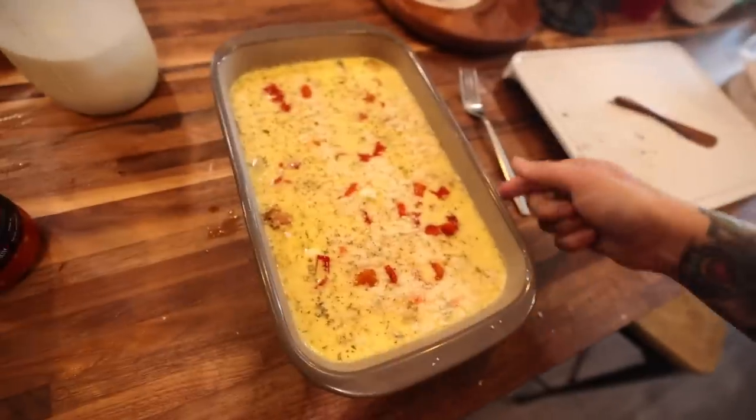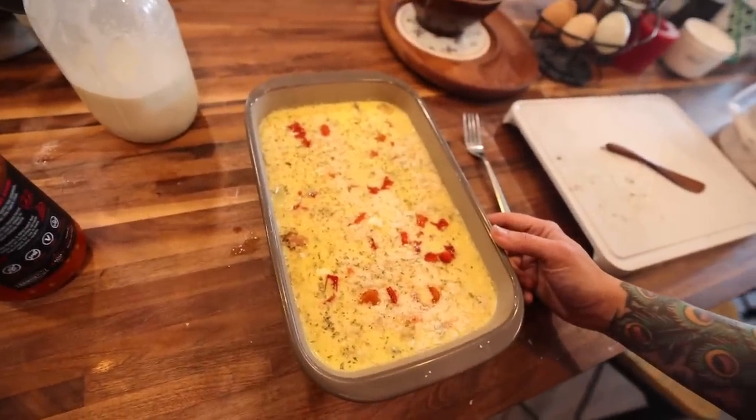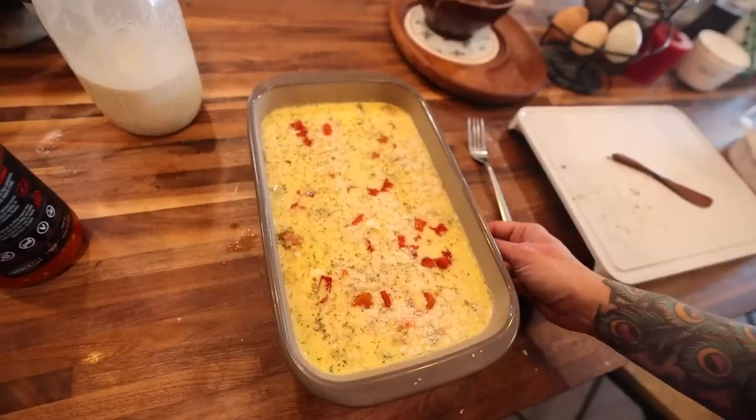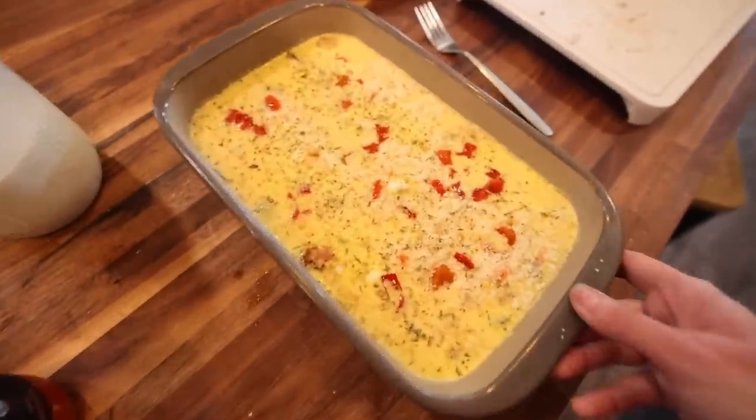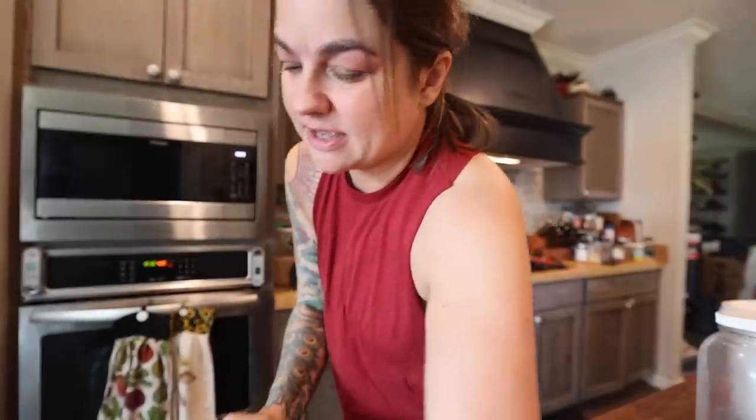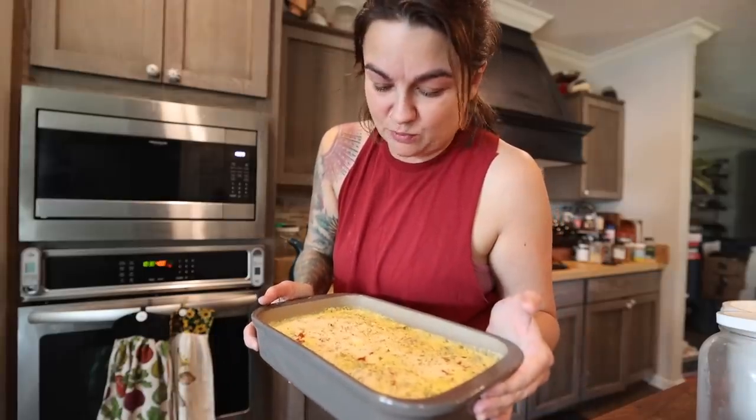Slab bacon, browned potatoes, hatch chilies, feta cheese, parmesan, eight farm-fresh eggs with some heavy cream, all together topped with some herbs, salt, and pepper. This is going in at 375°F for about 30 minutes. I usually do frittatas straight in the cast iron pan, but I accidentally let the oil get a little too hot, so I put it in the stoneware instead. Plus I'm going to get in the shower while this cooks, and I'm less likely to burn it in the stoneware than the cast iron where I'd need to keep a close eye on it.